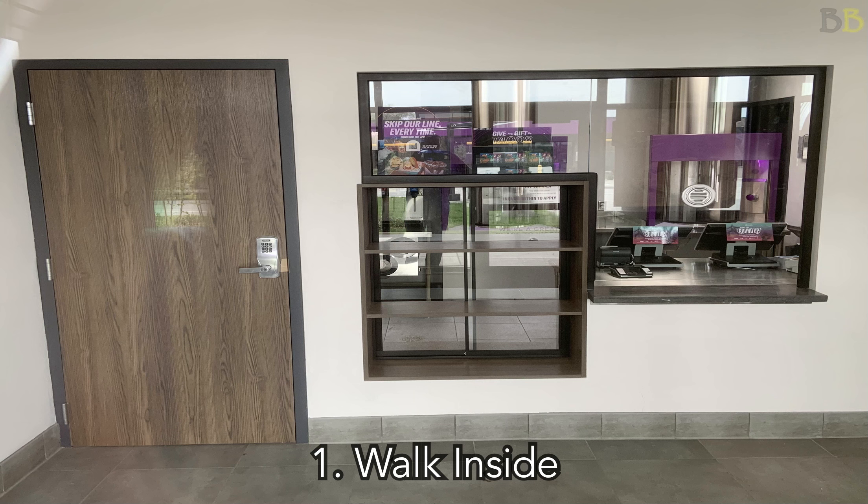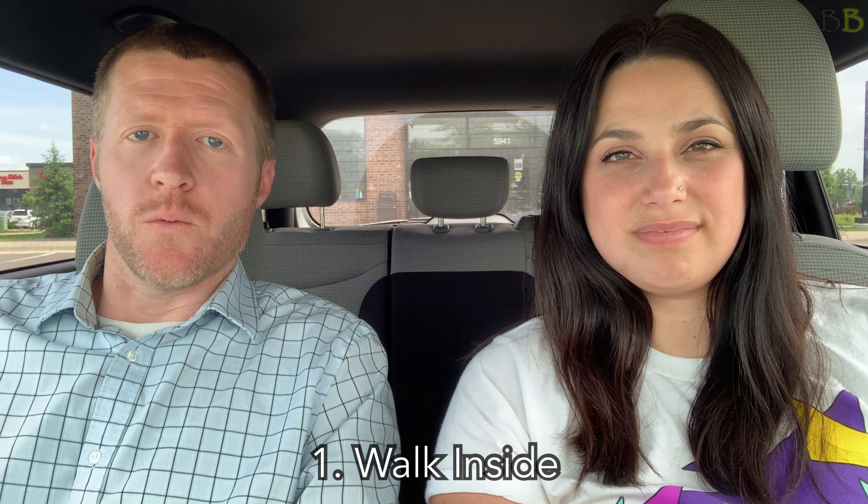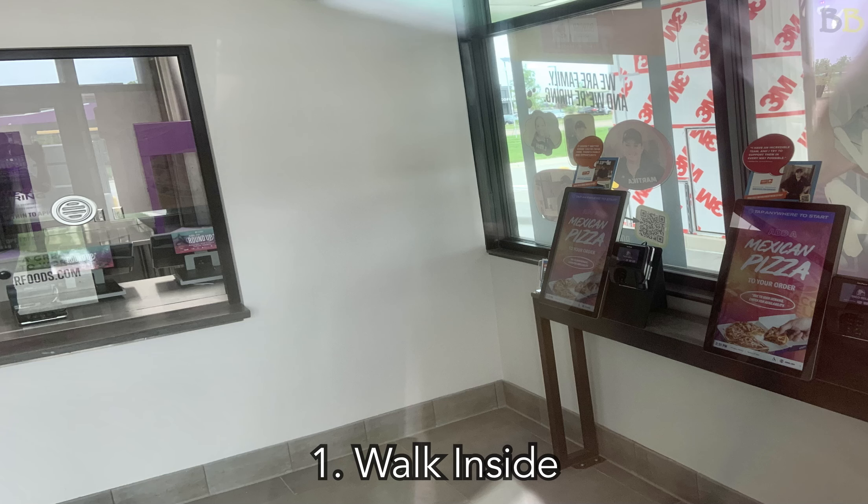The other option while you're inside is a kiosk that you can walk over to. If you don't want to talk to anybody at all, you're just not in the mood, you go over to this kiosk, pull up the menu, pick what you want, you pay, you put your name in. Then when it's done, they'll call your name, you pick it up through that little slide window, and you go on your merry way.